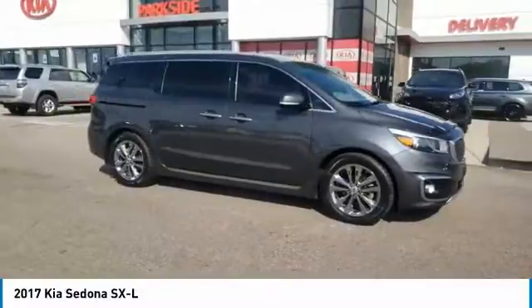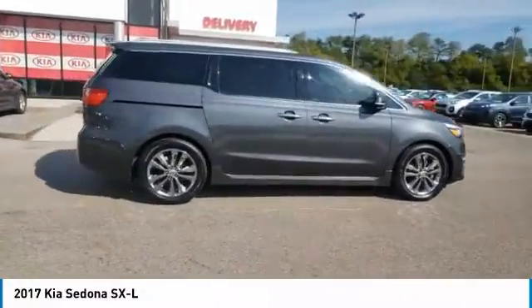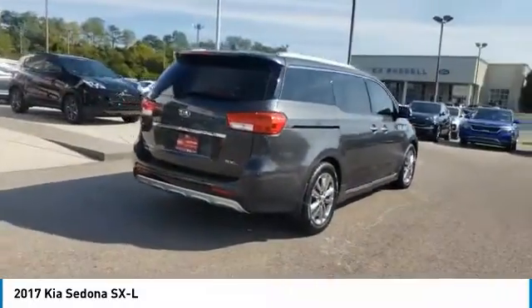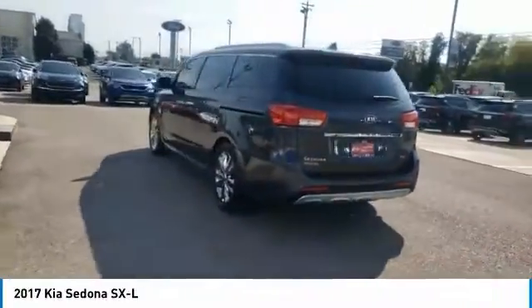We are pleased to show you the 2017 Sedona. Sedona has the highest safety rating of any minivan on the market. With its comfortable ride, quiet cabin, and seating for up to seven passengers, the Sedona is a great choice for any on-the-go family.